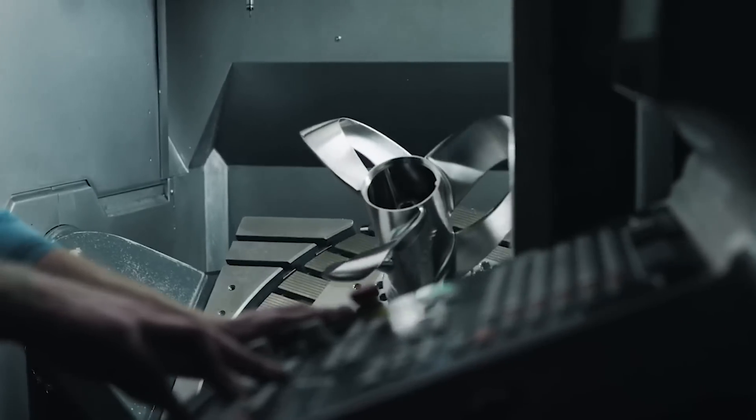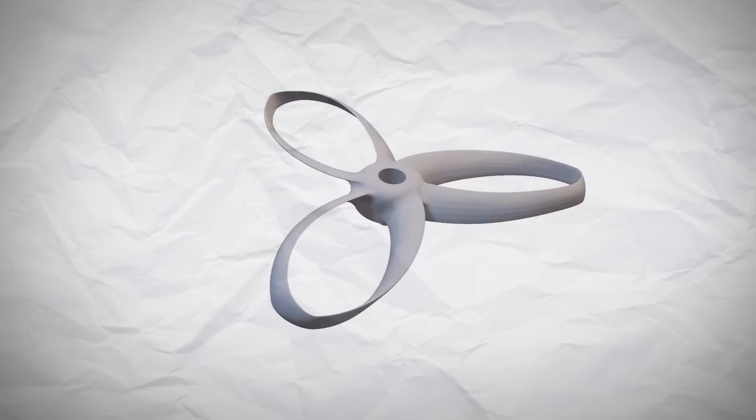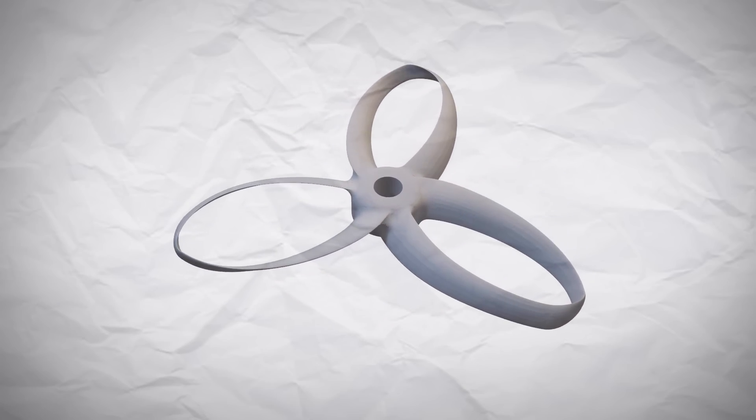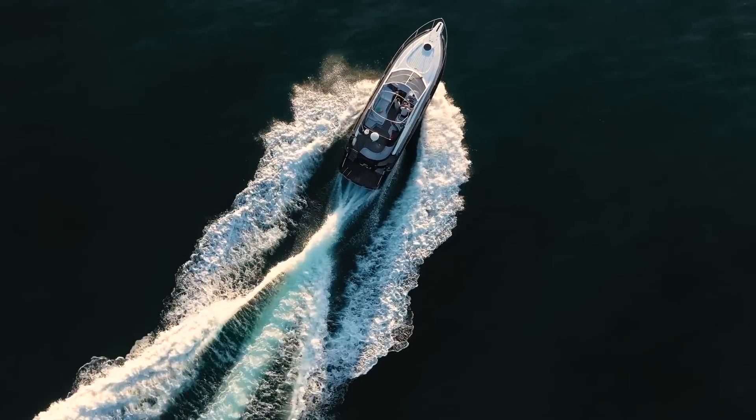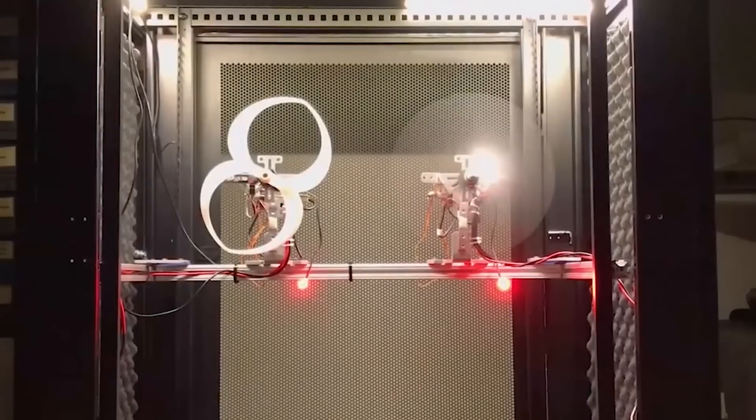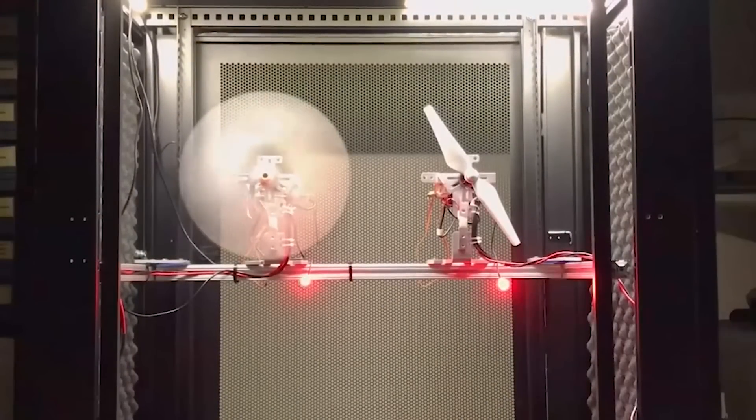Toroidal propellers have been making headlines online recently, and I can understand why. By using this donut-shaped torus blade design, companies and research groups have shown benefits for both boats and drones, by increasing efficiency and power whilst also reducing noise. So in this video we're going to look at the toroidal blade design in more detail and see how it can be applied to other systems like planes and wind turbines.